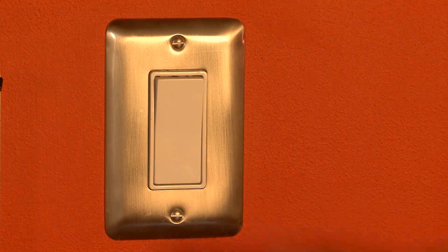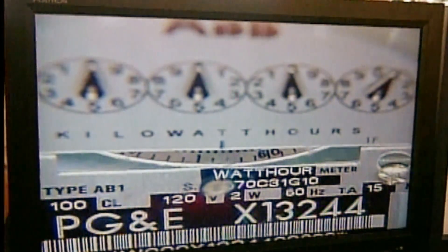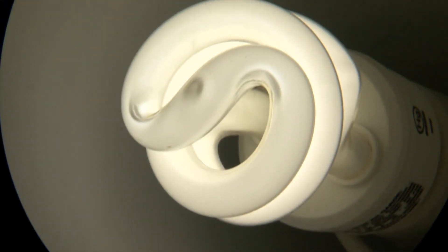My current electricity bill is $90 a month, and that's, in my opinion, pretty high considering I live in a one-person apartment. I do realize that I leave the lights on a lot. Turning off the lights is a good start, but for an even bigger savings, many people say they've seen the light.